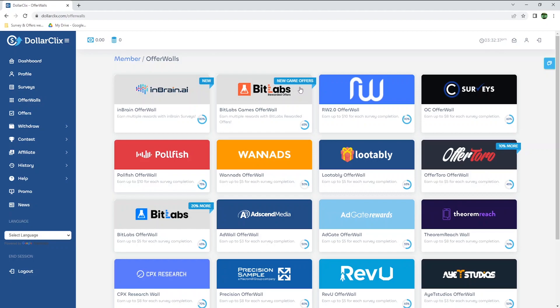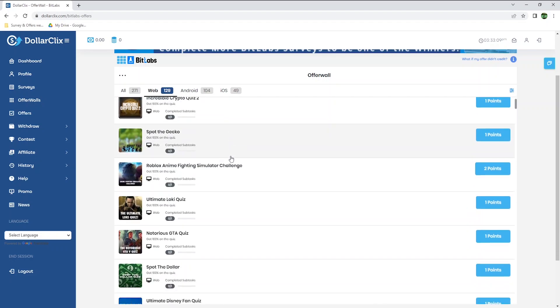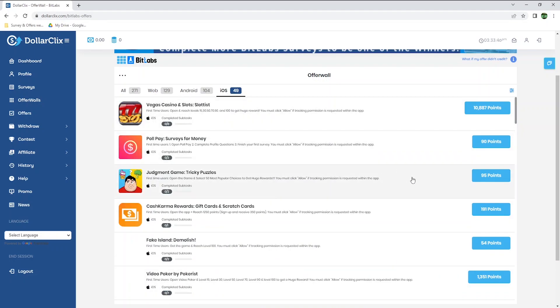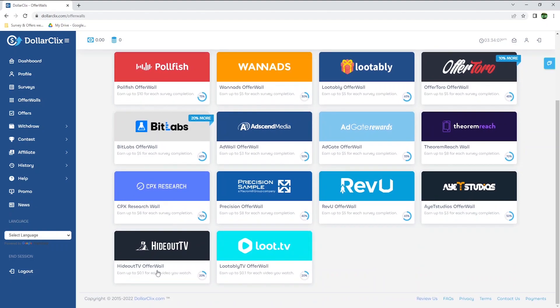Bitlabs currently has some new game offers. By default, you will see all the offers available, but you can select by web, Android, or iOS. In the web tab, the earnings are very low, so I would not recommend it, but with Android or iOS, you will have an interesting list of different games, apps to sign up to, etc. I will let you discover all the other offerwalls, as I could spend all day showing you all the options they offer to earn.